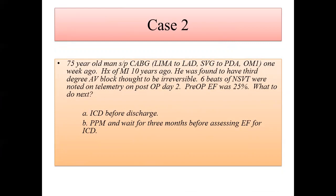This patient had an MI 10 years ago. He was found to have third-degree block post-CABG, thought to be irreversible, and six beats of non-sustained VT were observed. The surgeons really want me to do an ICD. Pre-op EF was 25%. What to do next — ICD before discharge, or pacemaker and wait three months before reassessing EF for ICD?